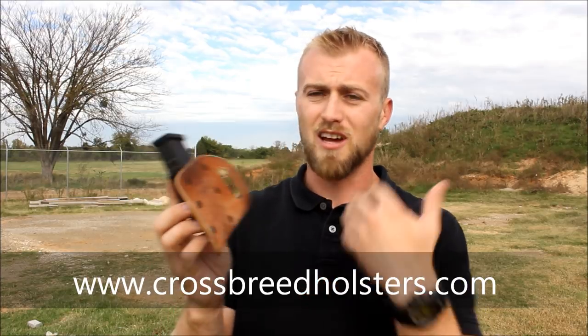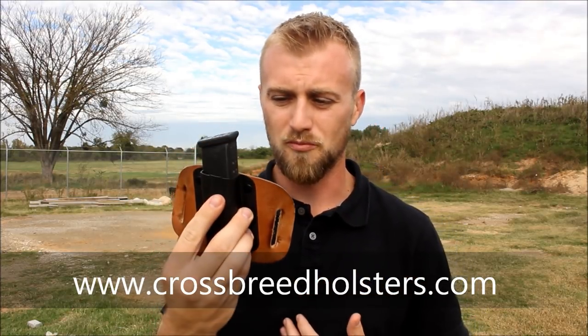Crossbreed also makes a very good, excellent outside-of-the-waistband magazine holder. This is what I run. I generally wear my shirts untucked and I can get away with this. If I need to have my shirt tucked in, I'll have the magazine in a pocket holster inside my pocket and be good to go.